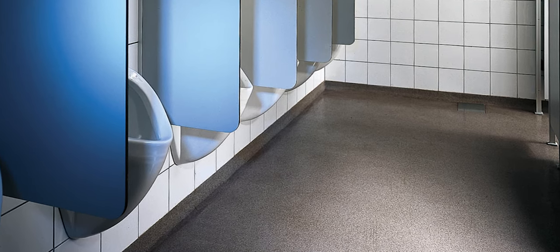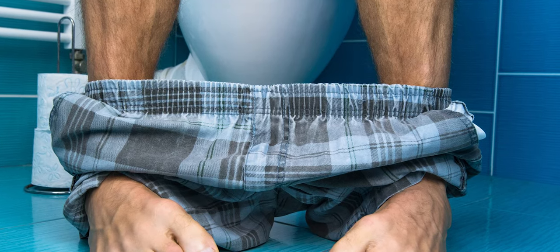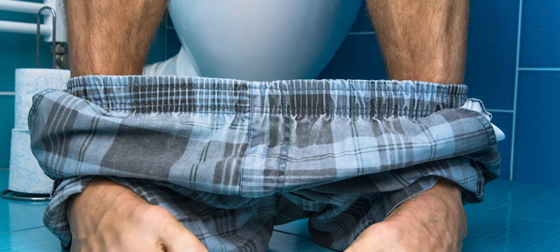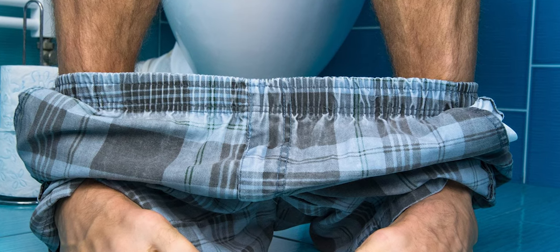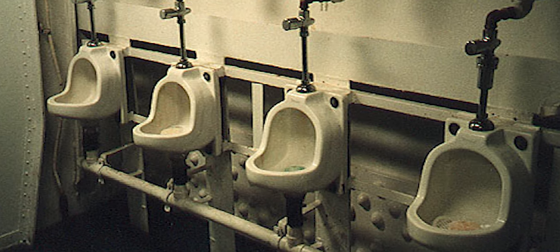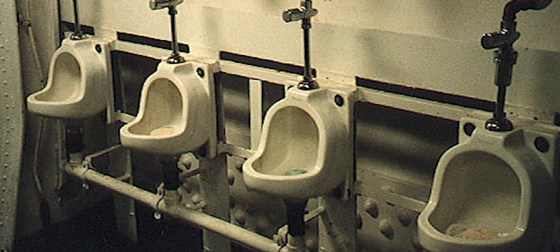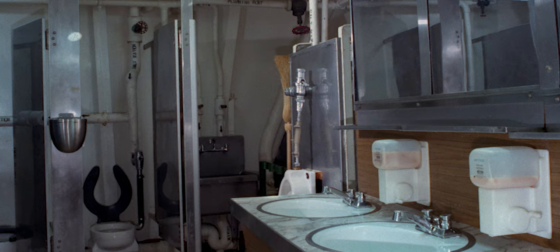'A urinal is a target,' said Kaufman, 'what is a problem is you have a very big target and we can't aim very quickly.' Kaufman said the only way to ensure men accurately aim into a toilet bowl is to force men to sit down, which is unlikely to happen. Moreover, sitting down to pee makes trips to the bathroom take longer. Kaufman estimates the average trip to the urinal takes a little under a minute, while peeing at a sit-down toilet takes twice as long.